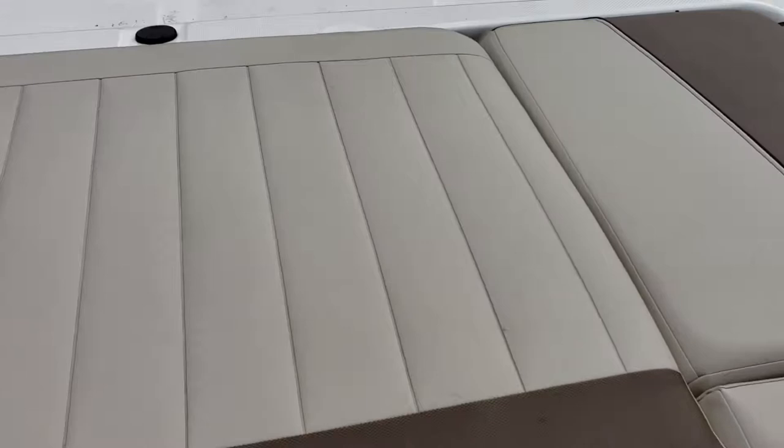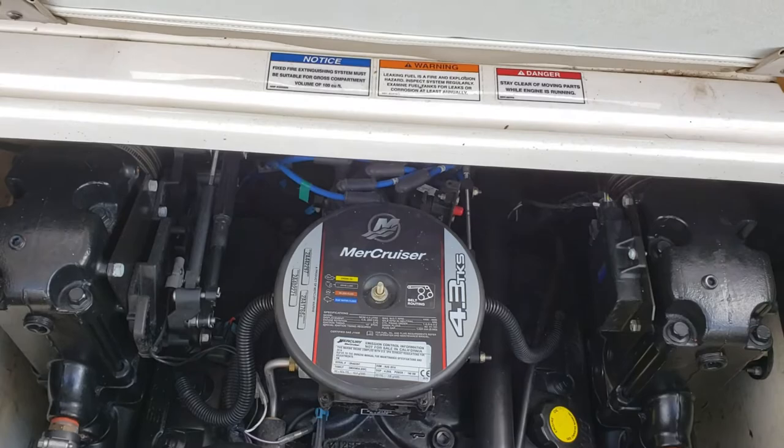For your powerhouse, you have a 4.3 liter MerCruiser. Looks pretty clean in there.